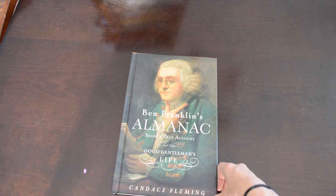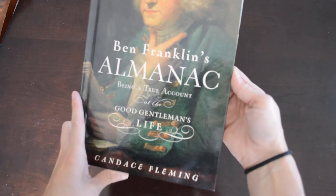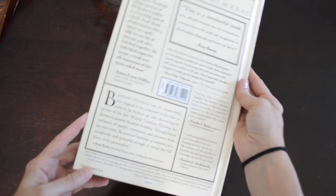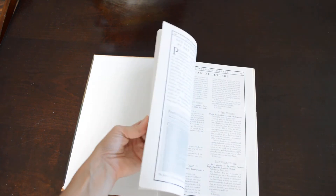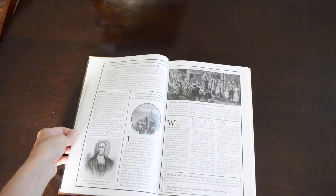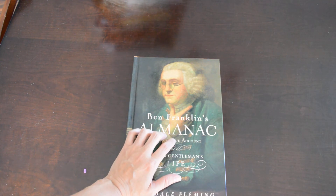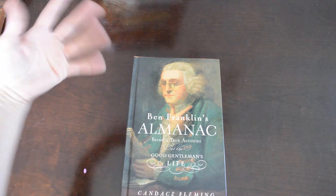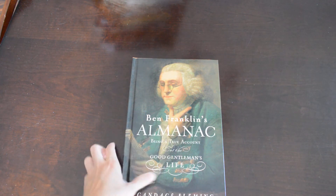This is another Benjamin Franklin book — it's an almanac, being a true account of the good gentleman's life. I hadn't heard of this book, so I did a little research and read the reviews. It is stocked full of different letters and information about Benjamin Franklin — really getting to know his boyhood and different people in his life. We do a lot of unit studies on different congressmen and presidents, so this will be good to go through when we do our Benjamin Franklin study.